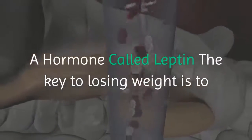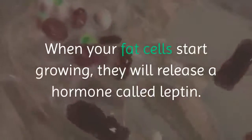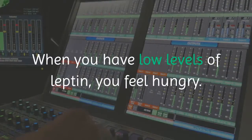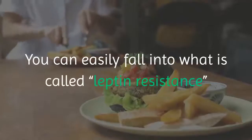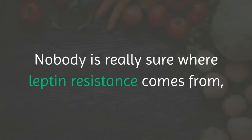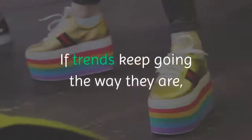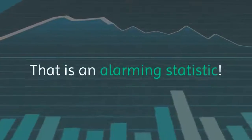The key to losing weight is to identify what is actually causing weight gain in the first place. A hormone called leptin is central to this. When your fat cells start growing, they release leptin, which controls how hungry you feel. Low levels of leptin make you feel hungry; high levels make you feel full. You can fall into leptin resistance, where you can never quite feel full, so you keep eating. Nobody is really sure where leptin resistance comes from, but it has significantly increased in the past few decades. If trends continue, three quarters of Americans will be leptin resistant by 2020 — an alarming statistic.